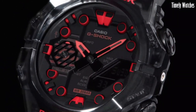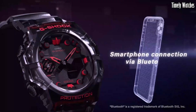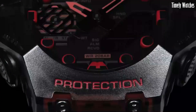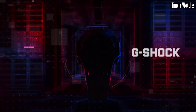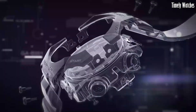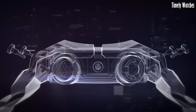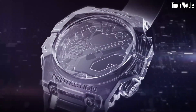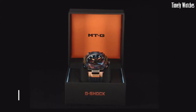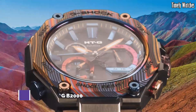The display provides at-a-glance access to time, date, and various other data. Its sleek and bold design, available in various color options, adds a touch of style to its functionality. Whether you're exploring the great outdoors or navigating the urban jungle, the G Shock GAB1 is a reliable and stylish companion for all your adventures.